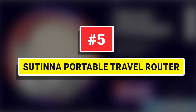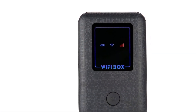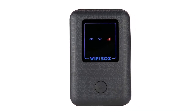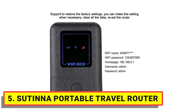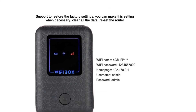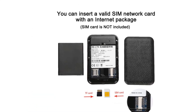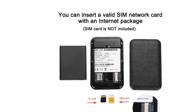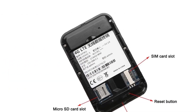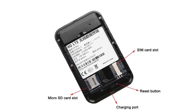Number 5: Sutina Portable Travel Router. Smartphones, tablets, or computers can access the internet through this device and enjoy a high-speed network. Simple operation, strong practicality. It supports multi-user access with a stable signal and a convenient charging method — computer, notebook, car charger, power bank, etc. can all provide charging for the router, making it convenient to find a power source in different places.